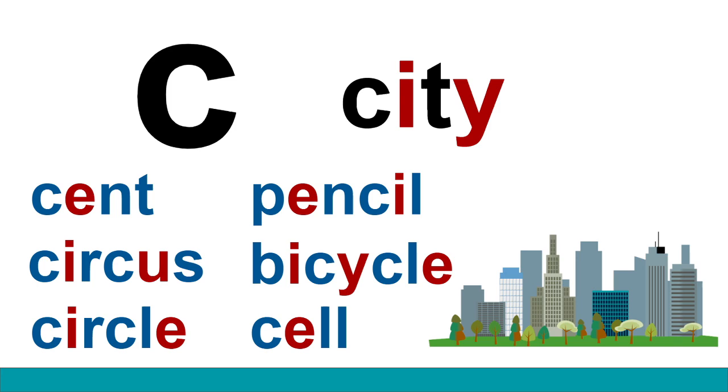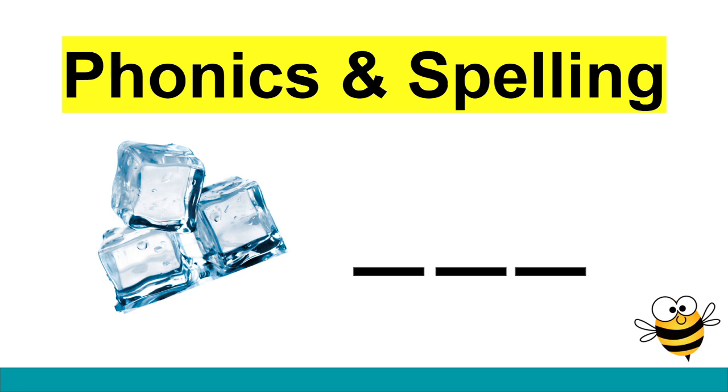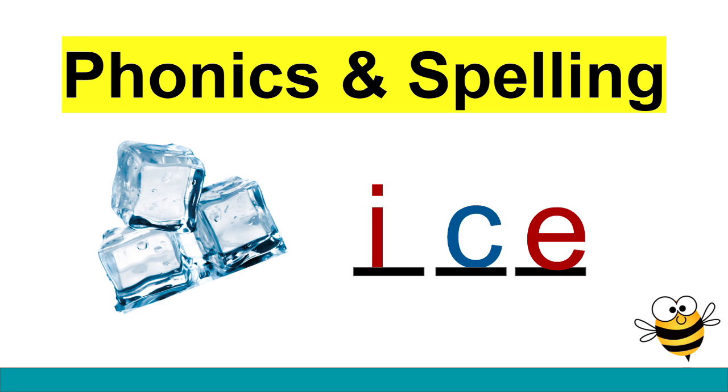Let's try spelling some words together. Let's spell the word ice. Let's say the sounds together: ice. What's the first sound? That's right, it's the letter I. And what's that next sound? Sss. Yes — today we are using a C to make that sound. What letter might we put at the end to show that the I said its name? You're right, it is an E. I-C-E spells ice.